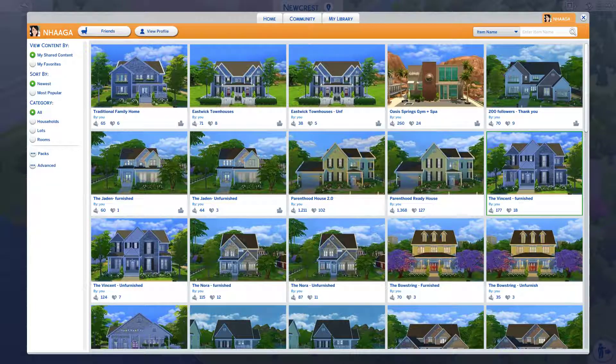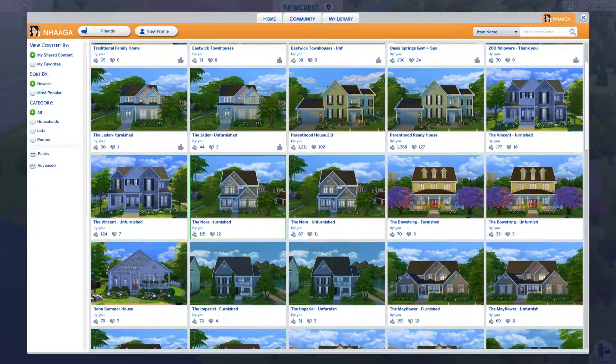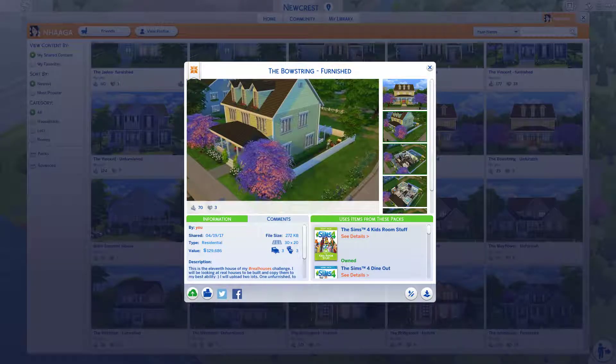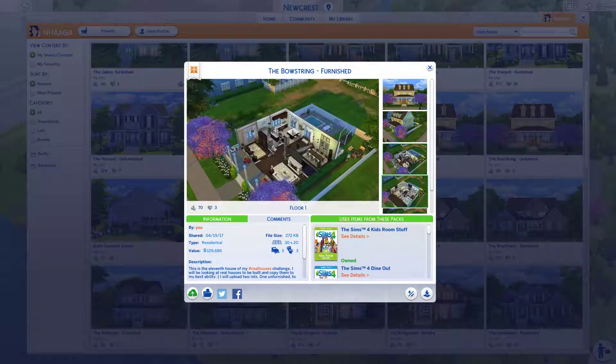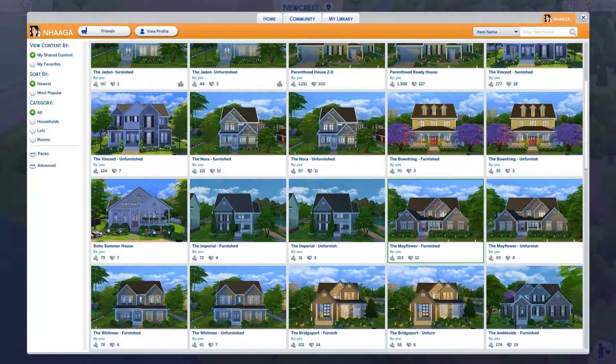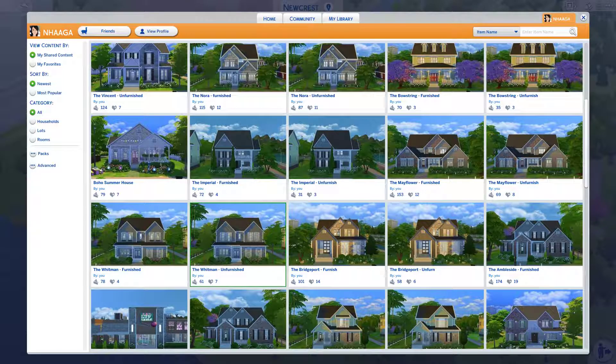I'm getting better at building and always learning new things — it's really fun. I remember back in The Sims 2 I hated building. I would build these huge houses that weren't even big from the outside, just massive on the inside with so much wasted space. It's all about practice. I actually really enjoy building now; it's a stress reliever and I love putting my builds into my own game.